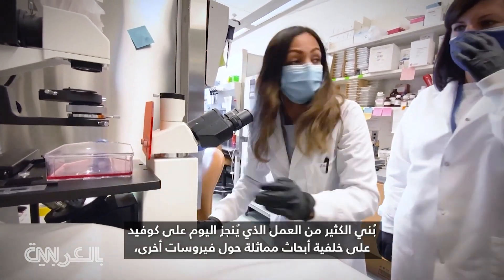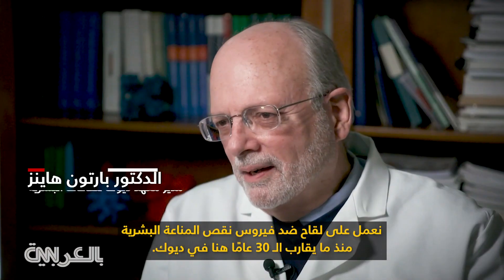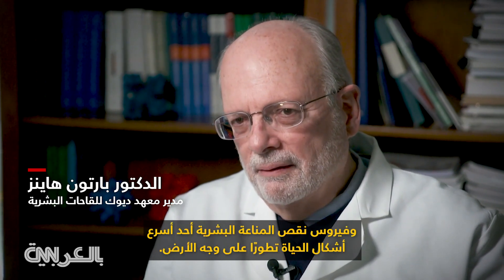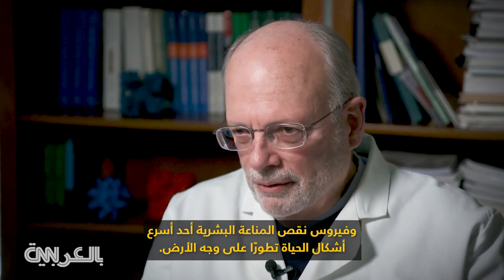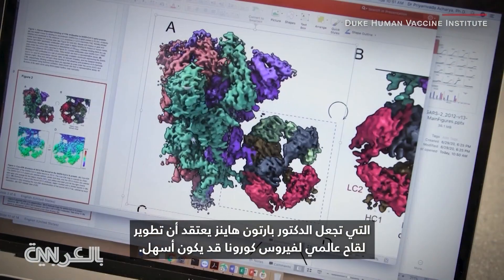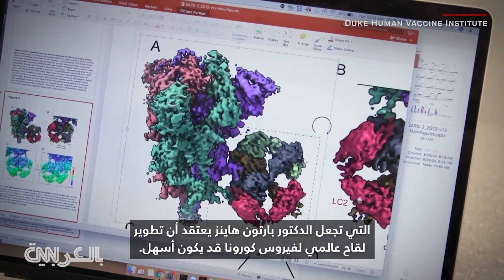Much of the work being done today on COVID is built on the back of similar research on other viruses — influenza, HIV. We've been working on an HIV vaccine now for almost 30 years here at Duke. And HIV is one of the most rapidly evolving life forms on Earth, because HIV mutates much faster. And that's one reason why Dr. Barton Haynes thinks developing a universal vaccine for coronaviruses may be easier.